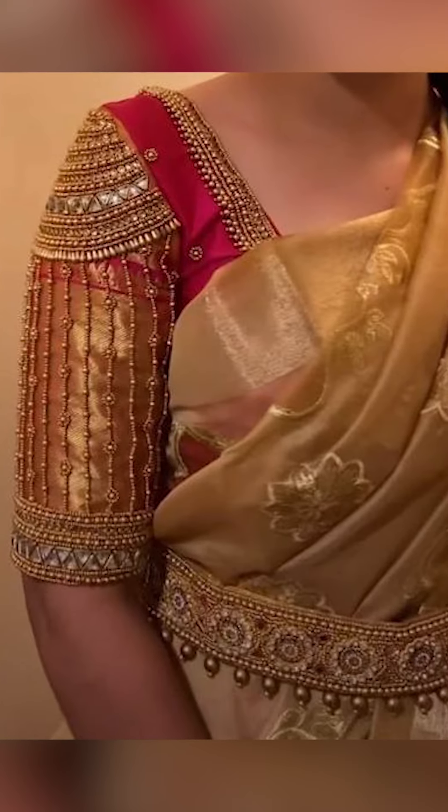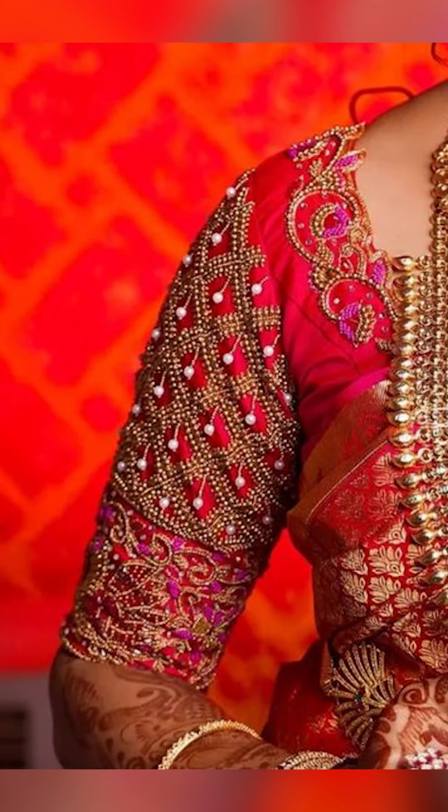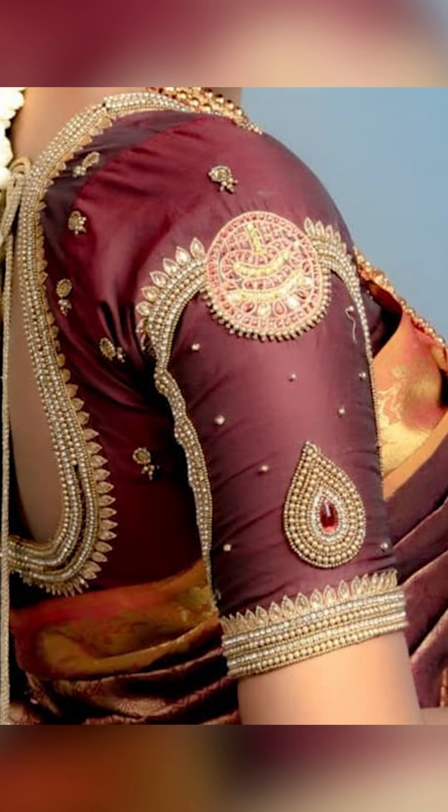You can try using vibrant colors for your blouse. You can also try going with Tariya to get a more traditional look.